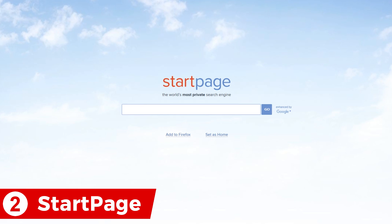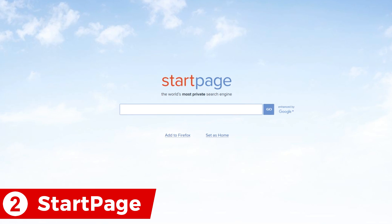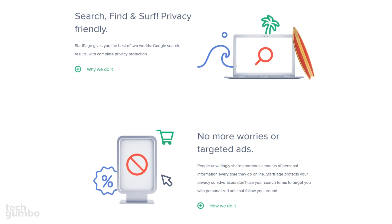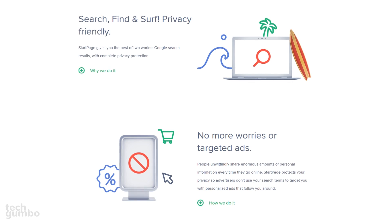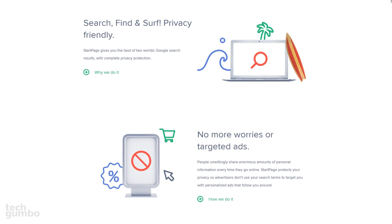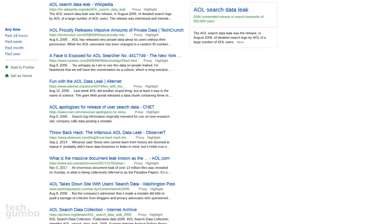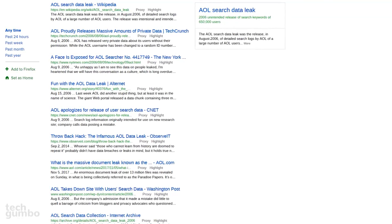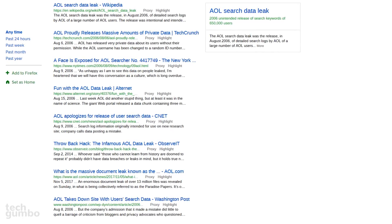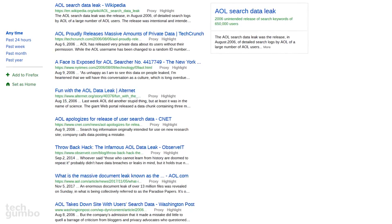The runner-up at number two is Startpage. The search engine uses results from Google without all the unnecessary tracking. Just like the other services mentioned, they do not collect your search data, which can be used to target you with online advertisements. Normally when you click on a link on any search engine, your privacy and security is no longer protected. Startpage offers a proxy service to address this.